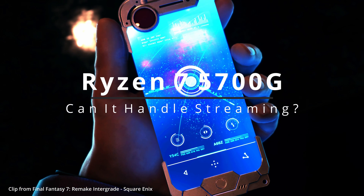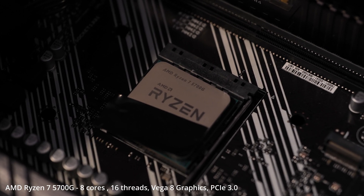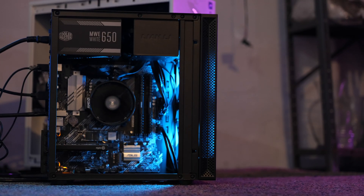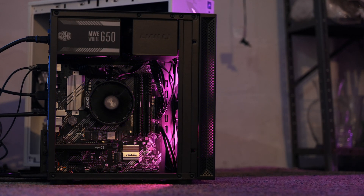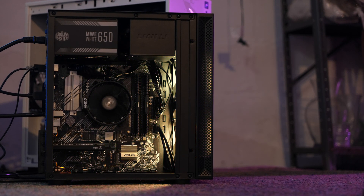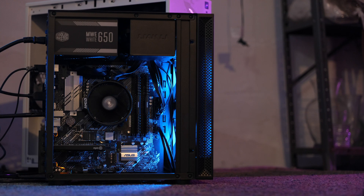Alright, let's do some tests. Can AMD's 5700G CPU act as the core of your streaming PC? Can it record clean 4K 60p footage while you stream? If so, this CPU could open up a ton of new options for dedicated streaming PCs.